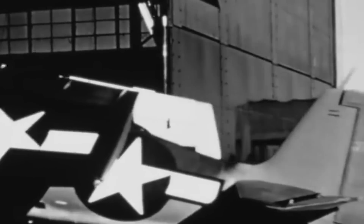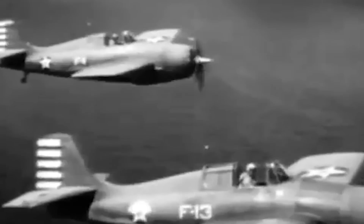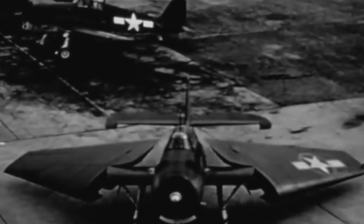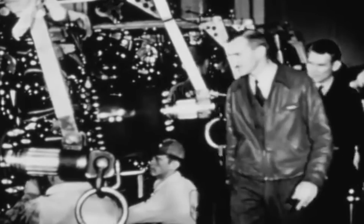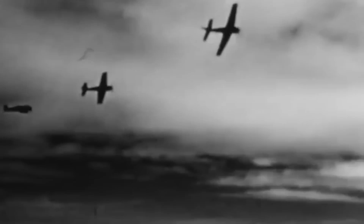From the early 1930s, Grumman Aviation established itself as a highly proficient manufacturer of carrier-based fighters. In particular, its F-4F Wildcat proved to be a pivotal development during the early and middle stages of the Pacific War, showcasing tenacious capabilities in both defensive and offensive roles. Subsequently, the enhanced F-6F Hellcat, equipped with the remarkable Pratt & Whitney Double Wasp radial piston engine, bolstered the Allies' firepower and played a crucial role in regaining air superiority for the remainder of the war. As a result, the iconic Warbird set a high standard for all subsequent Cats.